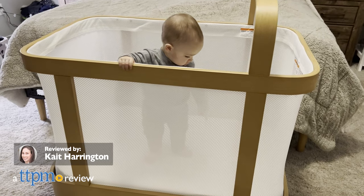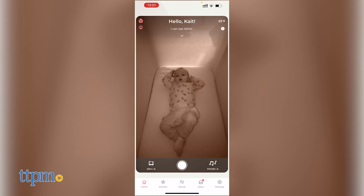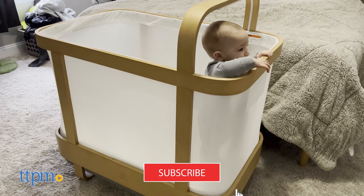Looking for a crib that will help rock your baby to sleep while giving you peace of mind? Then look no further than the Cradlewise Convertible Smart Crib. But before I can tell you more about it, make sure to click subscribe for more videos.